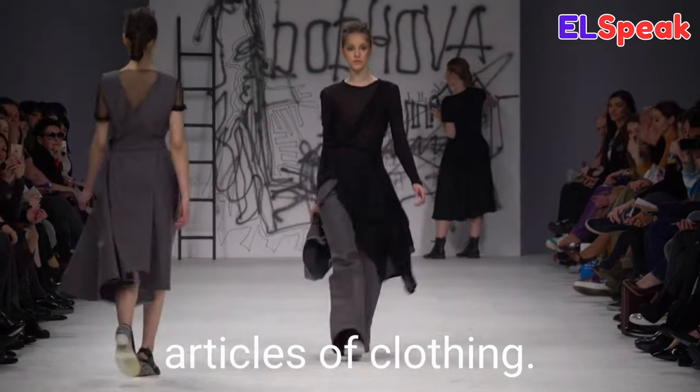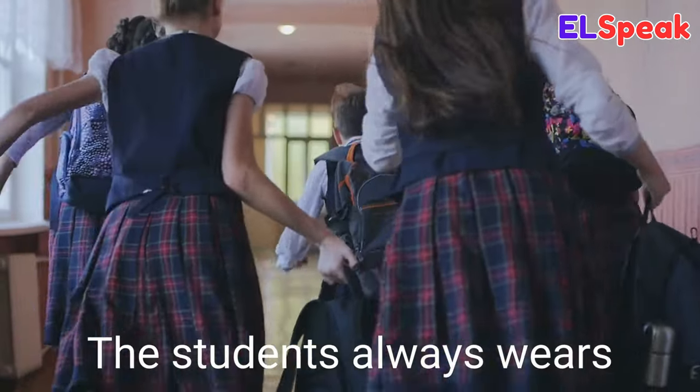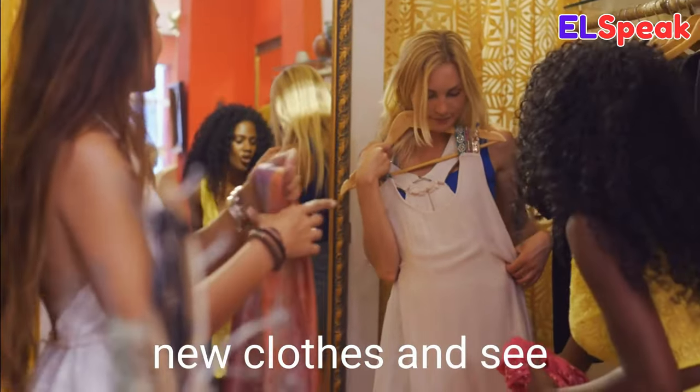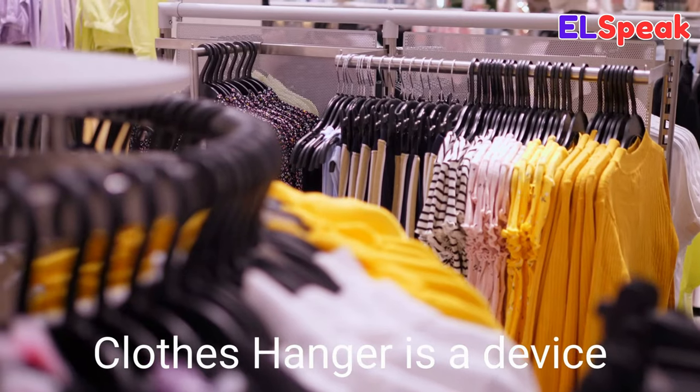Clothes. Clothes are garments, items of clothing, and articles of clothing. She washed her clothes in the laundry machine. The students always wear the same clothes on Fridays. The girl tried on her new clothes and saw herself in a mirror.